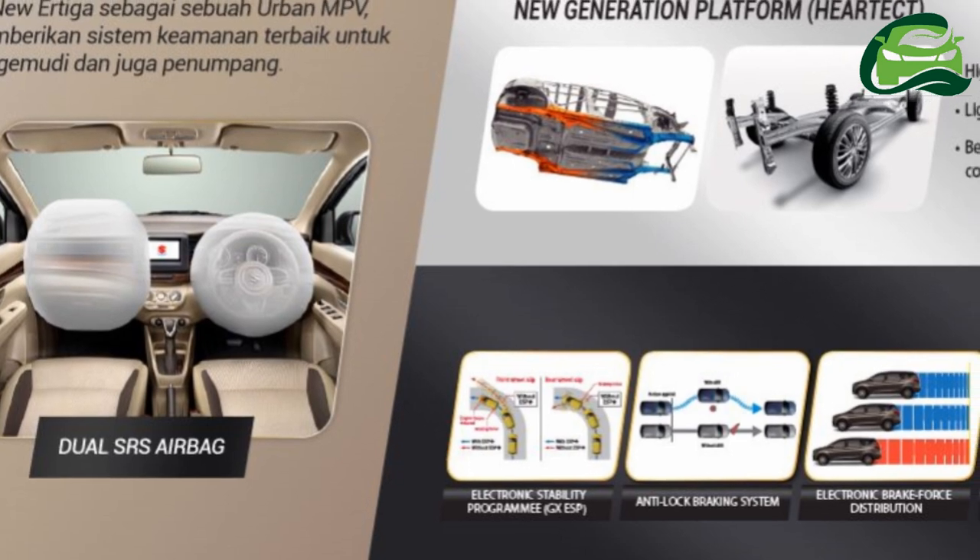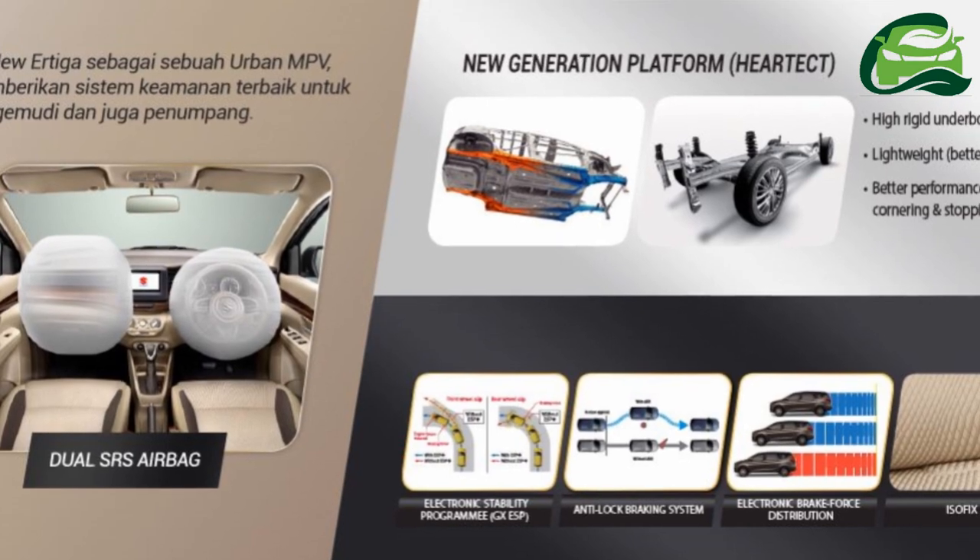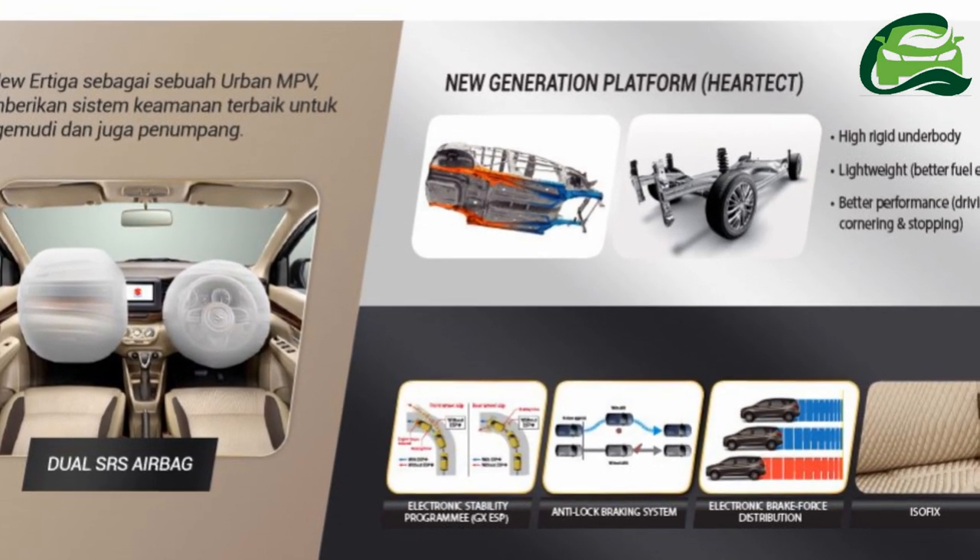As for the 2018 Maruti Urtiga, its launch should take place in the festive season this year, likely in the fourth quarter.